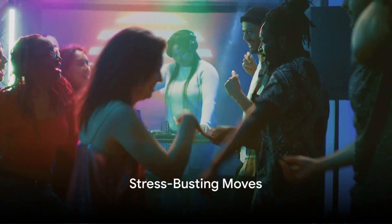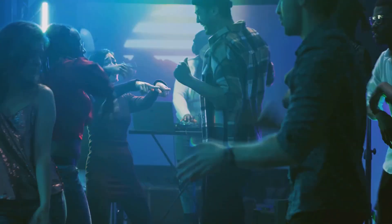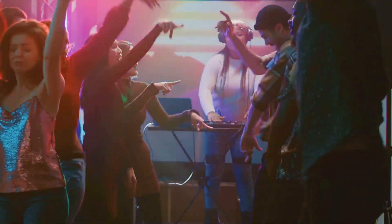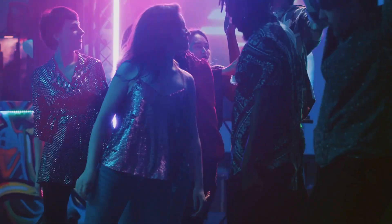Stress is a constant companion in our busy lives. But did you know, dancing can be your stress buster? Yes, you heard it right. Dancing, with its rhythmic movements and soul-stirring music, can indeed be your personal stress reliever.